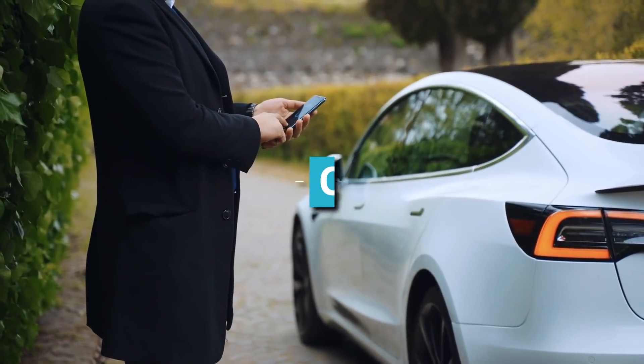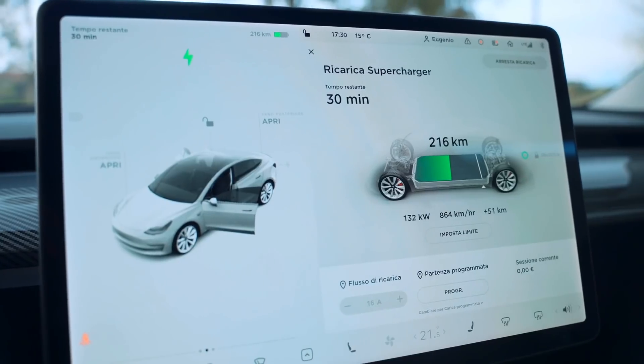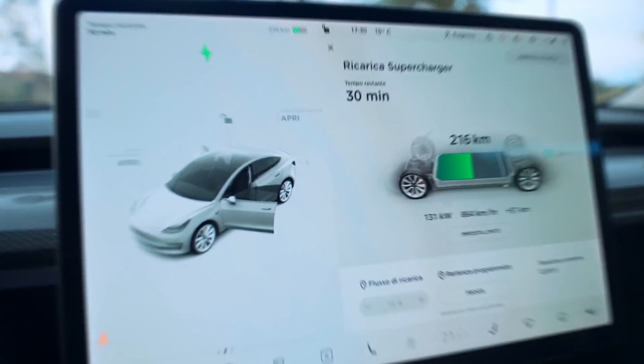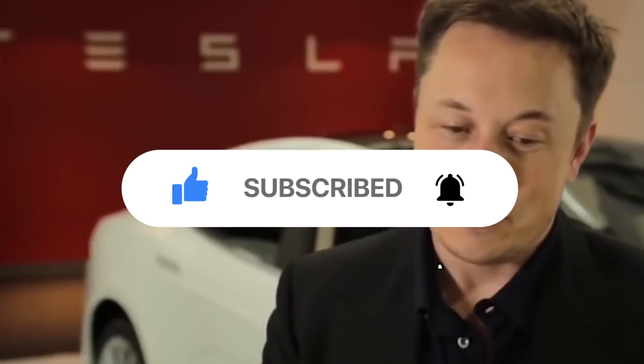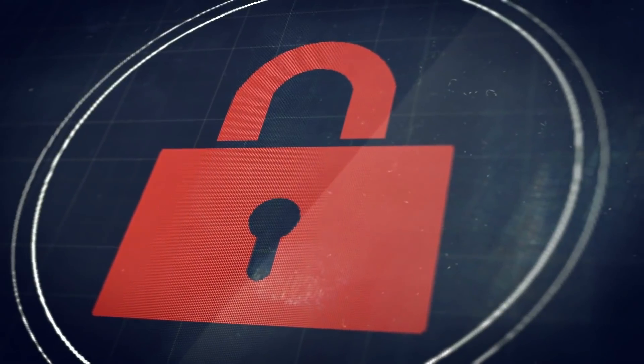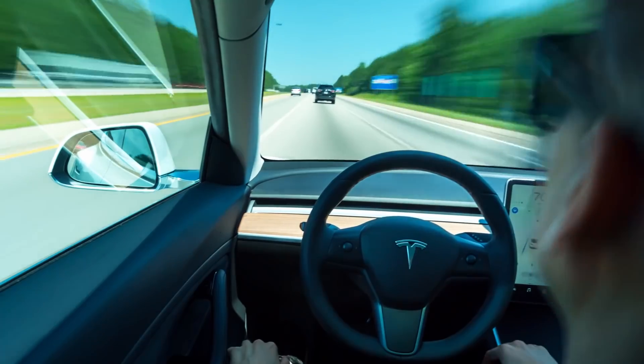Vehicle Control: Think about Tesla phones controlling cars and how you can control the subsequent updates as soon as they drop. Tesla has a smart app to lock and unlock, control media, and even summon the car with the power of autonomous driving.